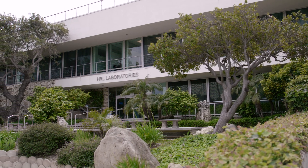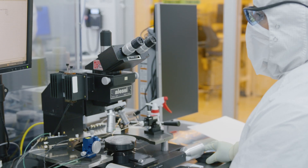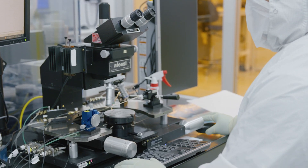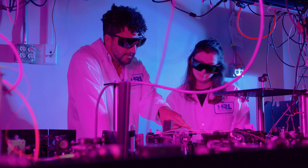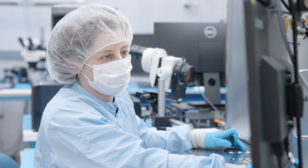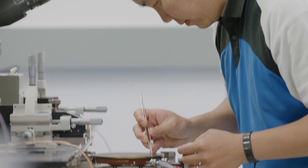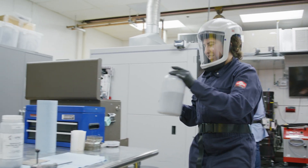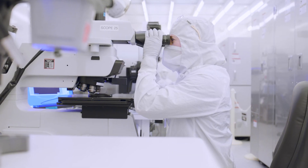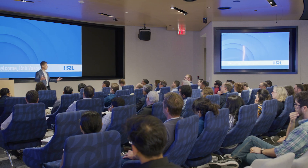At the heart of HRL Laboratories are its talented employees who tackle some of the most complex challenges alongside some of the brightest minds in science and engineering. The company culture is defined by a commitment to innovation and collaboration, propelled by a results-driven mindset. Built on the principles of limitless possibilities and a commitment to excellence, HRL's culture nurtures creativity and a relentless drive for progress, with every team member sharing a passion for pushing boundaries and making a lasting impact.